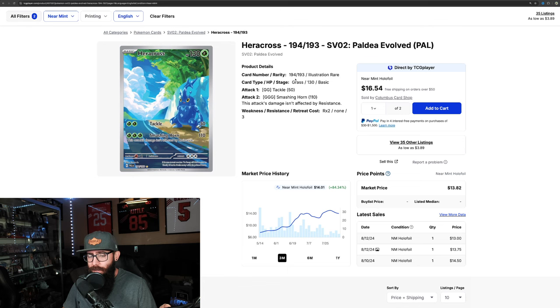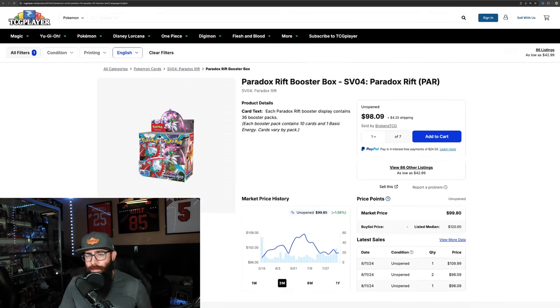I'm not saying to run out and buy these immediately, but it is important to know what cards are moving in the market so you can make informed decisions. Maybe your LGS has some of these and you're looking at picking them up, or maybe you're going to trade a buddy. eBay, Mercari — there's so many places. Also, some places don't update their prices all the time, so if we're seeing movement, you might find a card still at a good price.